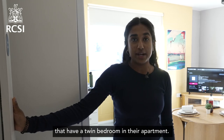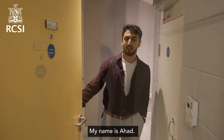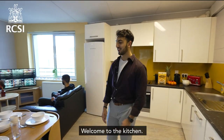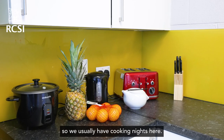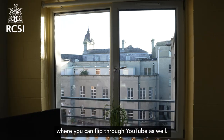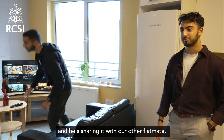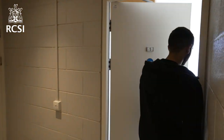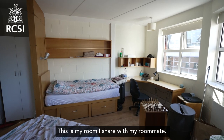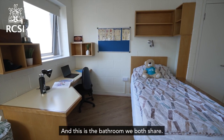Now you can meet my friends across the hall who have a twin bedroom in their apartment. My name's Ahad — welcome to apartment 16, come on in. Welcome to the kitchen; I'm currently setting up for a dinner party — we usually have cooking nights here. We have a sink, stove, and a TV where you can flip through YouTube as well. This is my flatmate Ghazi, staying in our twin room and sharing it with our other flatmate. Hello, my name is Ghazi — I'm in Foundation Year Physiotherapy and this is my room. It's great because it has a lot of space for each person to do their own work. And this is the bathroom we both share.